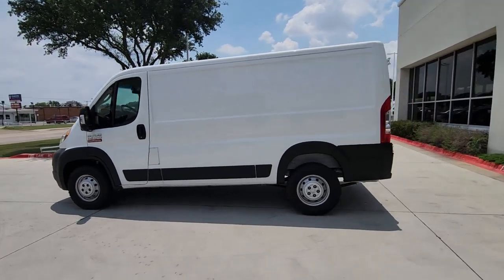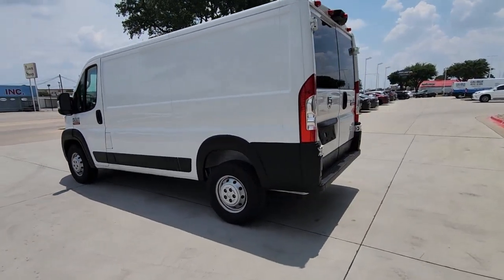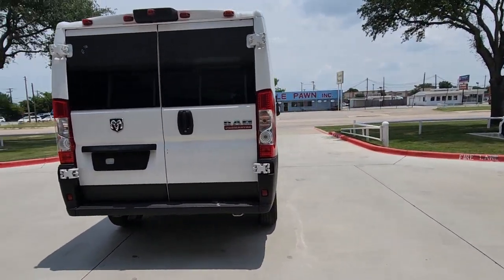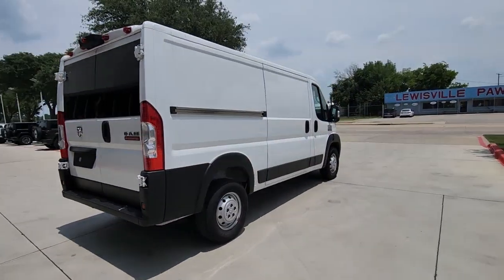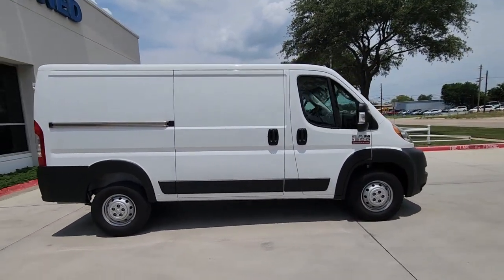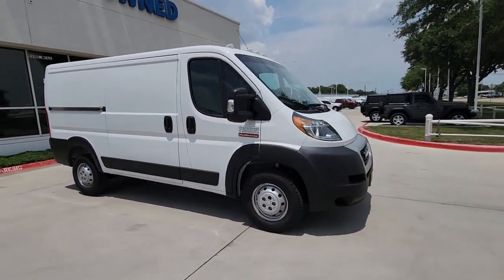This could be the car for you. The 2020 Ram Promaster 1500. This vehicle is an outstanding buy with fewer than 70,000 miles on the odometer. Give your business the tools to succeed with this convenient and capable Promaster 1500.